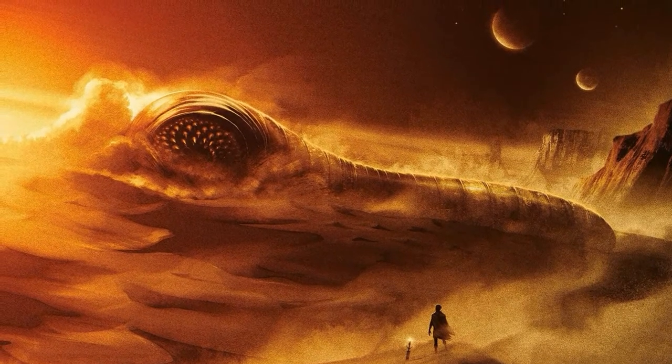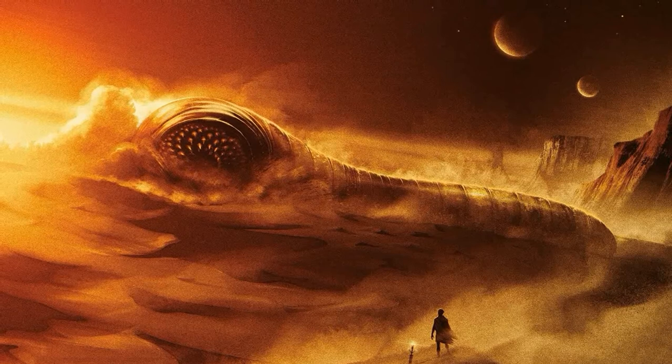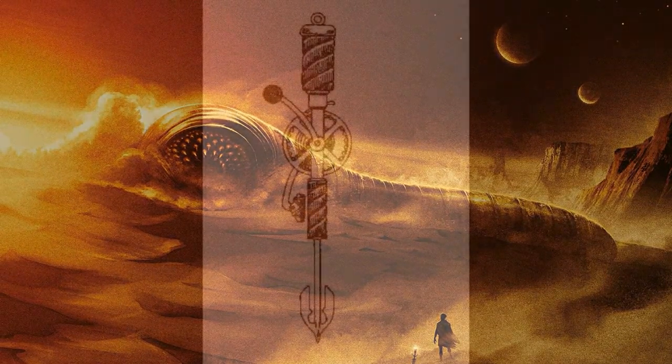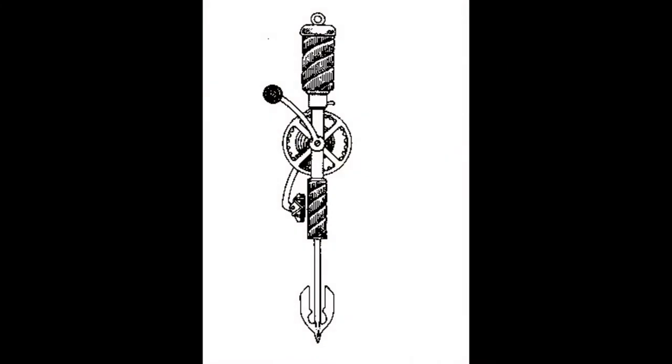First and foremost, in order to ride a sandworm, you need to attract it. And to attract it, you need a so-called thumper. The thumper is the Fremen apparatus used specifically to attract sandworms. It is an indispensable tool for travel and even survival. The Fremen thumper was a spice plastic stake pointed at one end and attached to a spring-driven clapper at the other end.